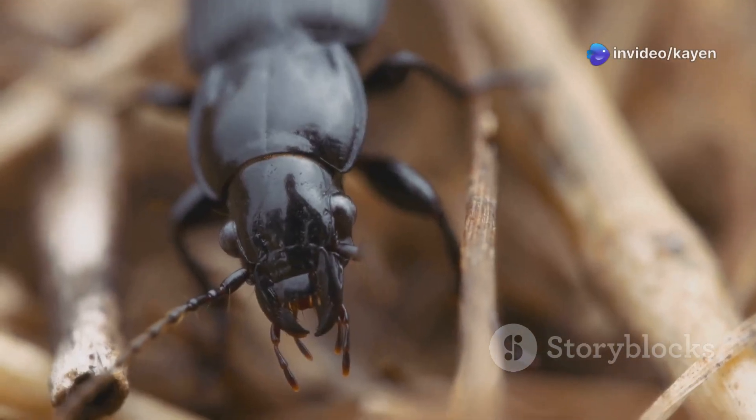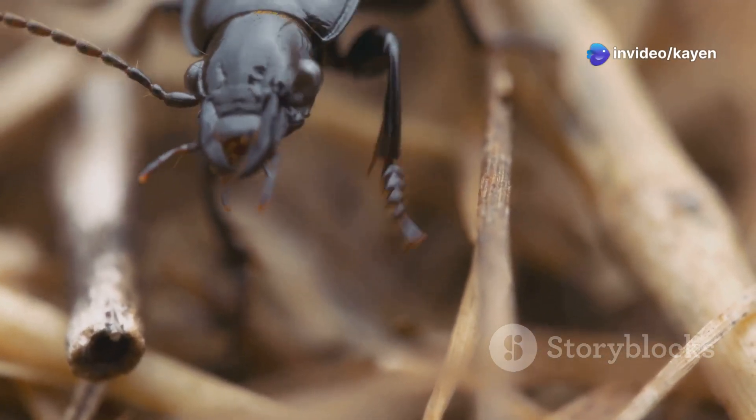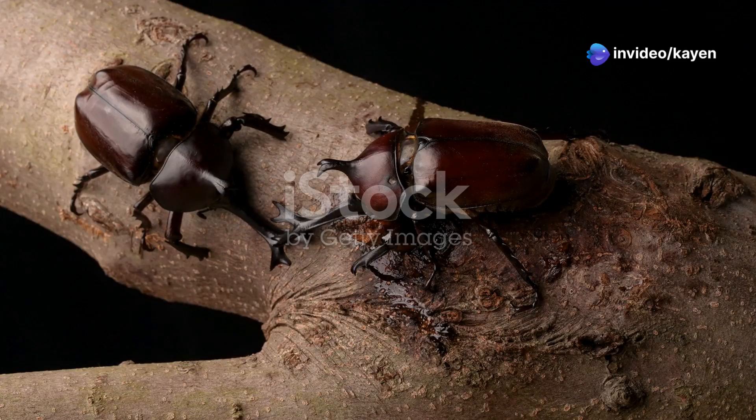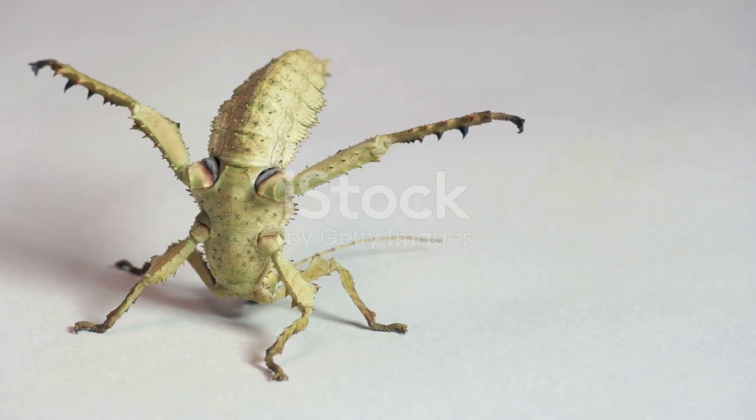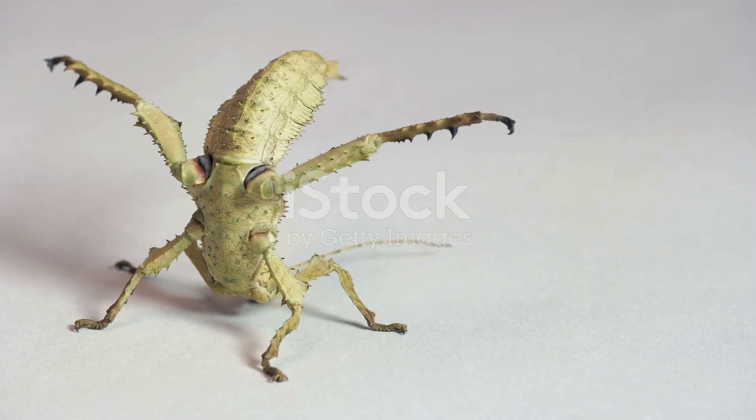Hey everyone! Today we're diving into the fascinating world of the bombardier beetle. This tiny insect has one of the most incredible defense mechanisms in the animal kingdom. Let's explore how this little creature uses chemistry to stay safe.